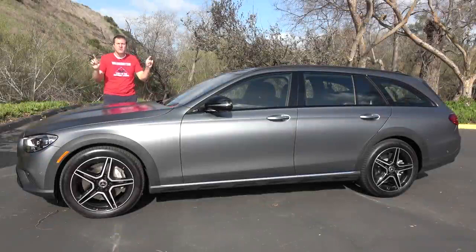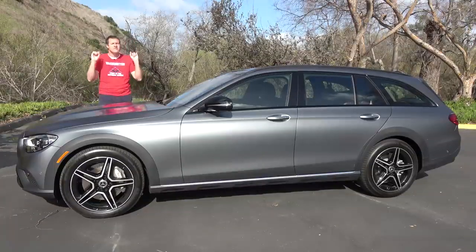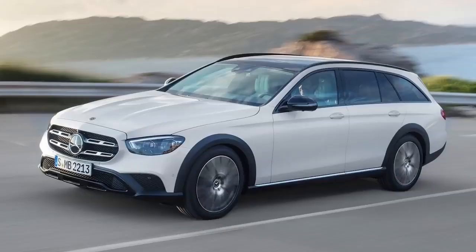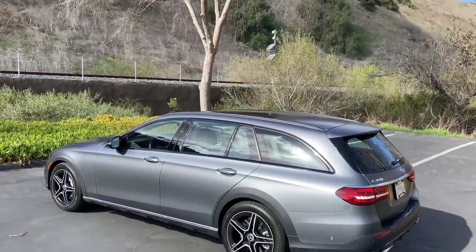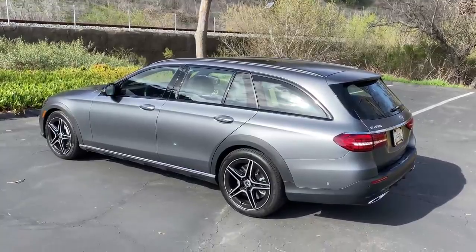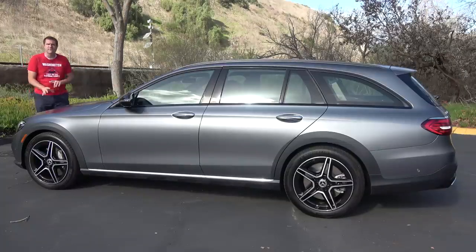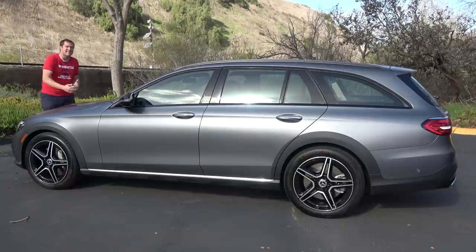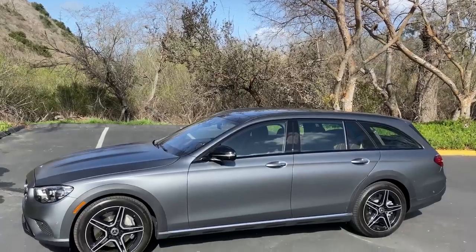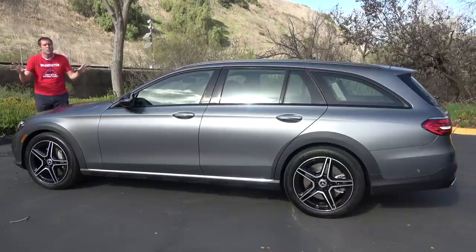The current E-Class came out for the 2017 model year, but it's been heavily updated for 2021 with new styling and technology. Mercedes offers the E-Class as a sedan, wagon, coupe, or convertible. For 2021, the wagon now comes standard with all-wheel drive and has been lifted up — they call it the All-Terrain. The E-Class comes with a wide variety of powertrain options: the base E350 with about 250 horsepower, the E450 with 360 horsepower, the AMG E53 with 430 horsepower, and the AMG E63 with over 600 horsepower. Pricing ranges from around $55,000 for a base sedan to over $110,000 for a well-equipped AMG E63.